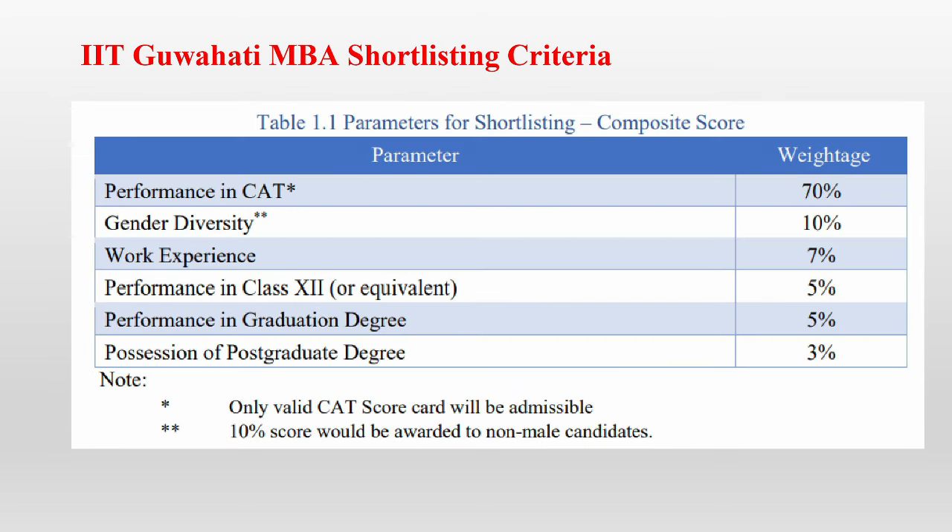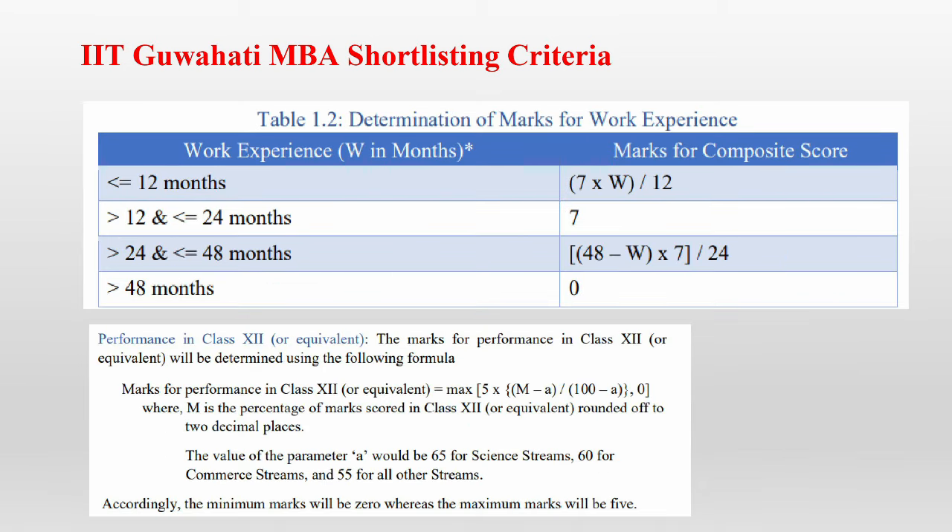If you look at the shortlisting criteria for IIT Guwahati MBA: 70% weightage is given to your performance in CAT, 10% to gender diversity, 7% to work experience, 5% to your performance in Class 12th, 5% to your performance in your graduation degree, and 3% to your performance in a postgraduate degree, if you have one.